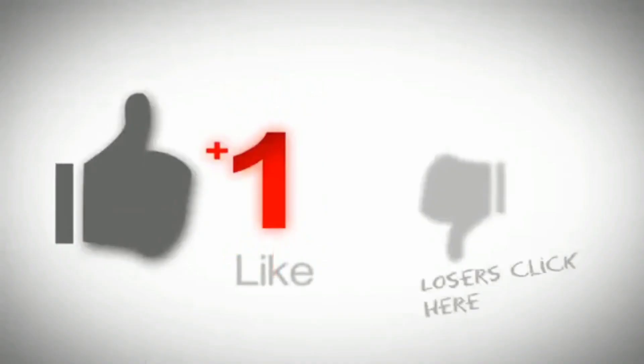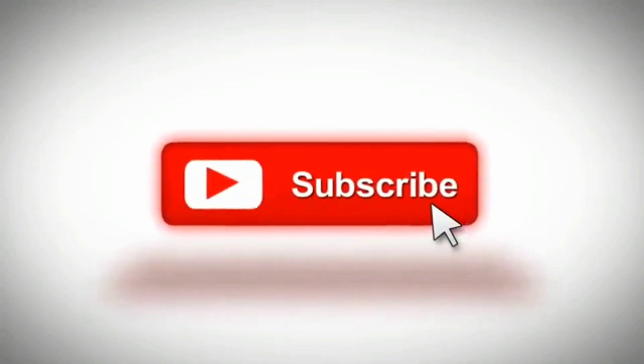If you like this video, please subscribe to the channel and click on the notification bell icon to get notifications. So let's start the video.